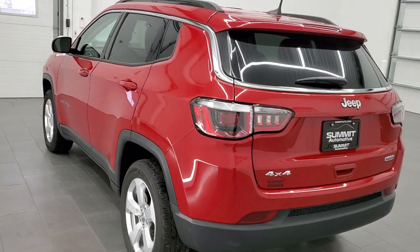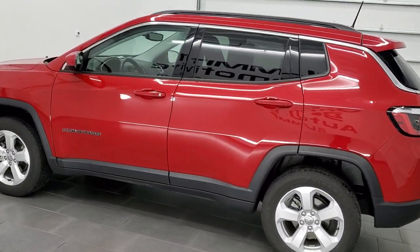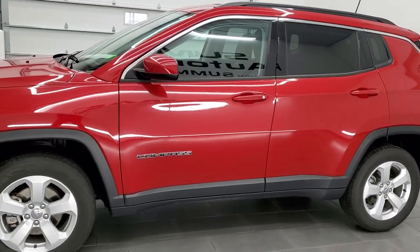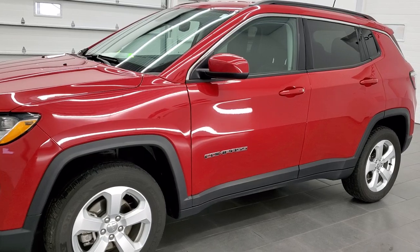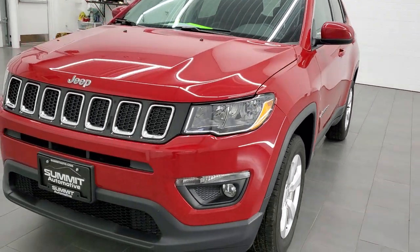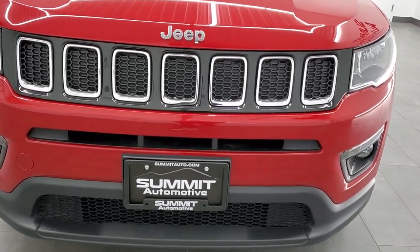This 2020 Jeep Compass Latitude has the 2.4 liter 4 cylinder engine, 180 horsepower. This vehicle has been fully safetied and inspected by our service shop per the state of Wisconsin inspection process, has a fresh oil and filter change. All the fluids have been checked and topped off and this vehicle is 100% ready to go.